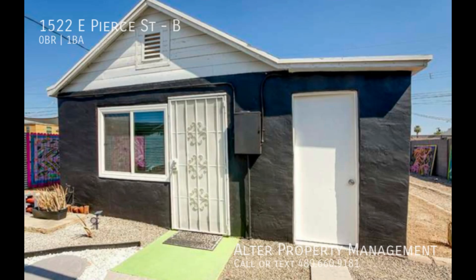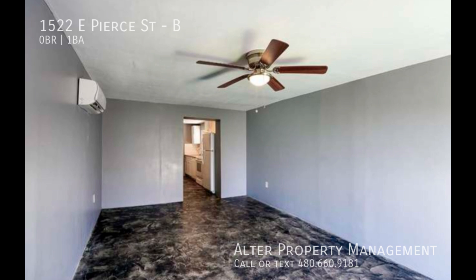This Coint Studio apartment is located at 1522 East Pier Street in Phoenix, Arizona.